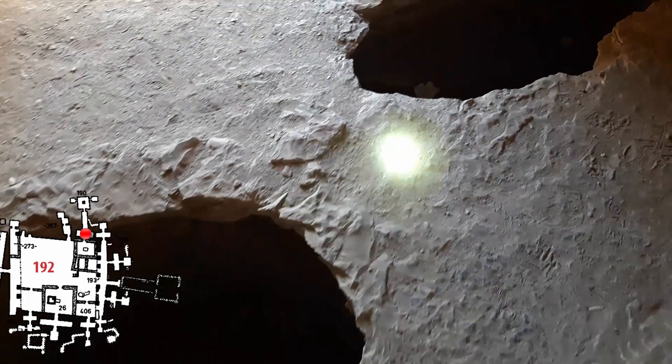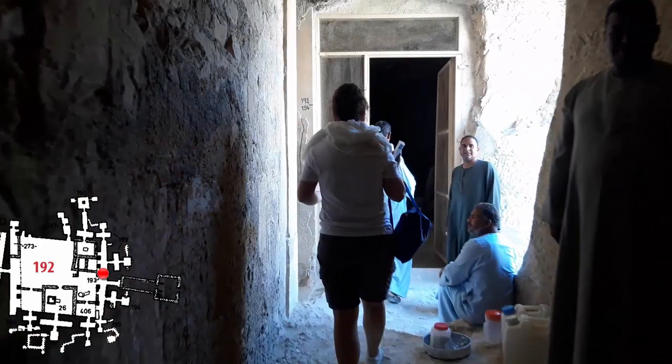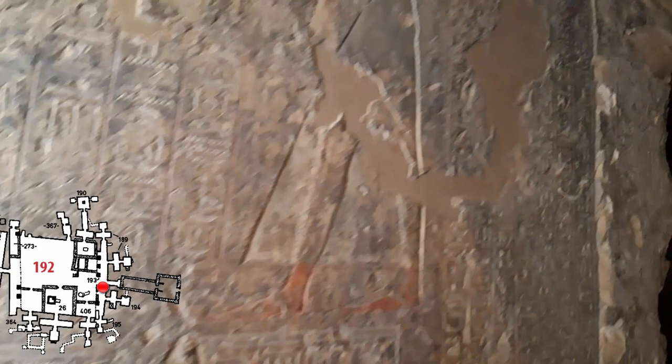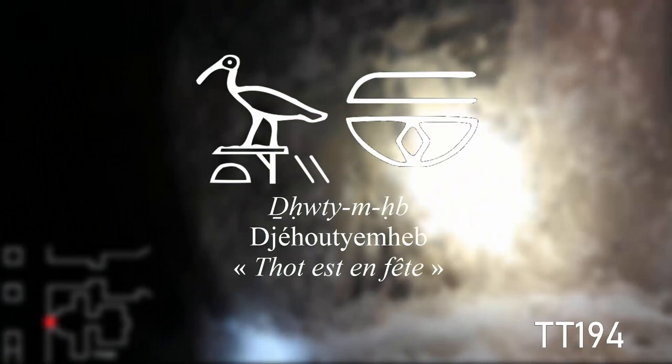From here we retrace our path in the opposite direction, being careful where we step. We cross back through the east portico to explore the tombs on the other side. Meanwhile, the rest of the workers' team has arrived — it is 7:30 and they are no doubt ready to begin their day. We have two more tombs to visit. The first is tomb 194, which belongs to a certain Djeouti Emheb, who was supervisor of farmers in the domain of Amun during the second half of the reign of Ramesses II.